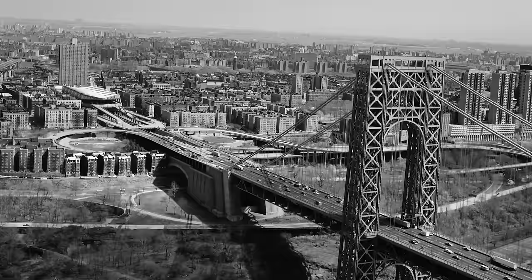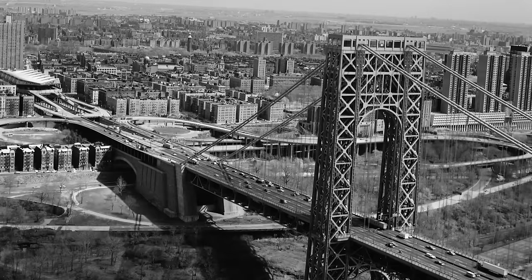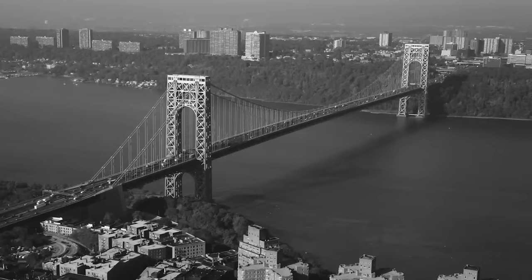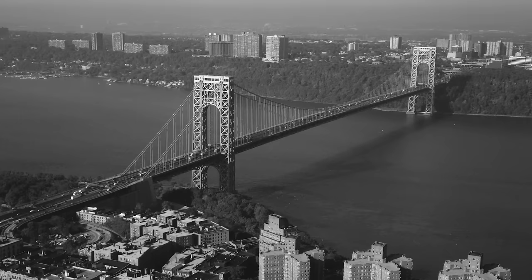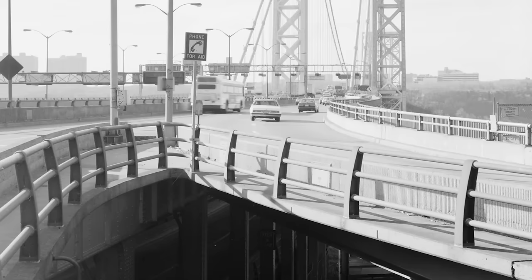A few years after the bridge opened, new protective housings were built on the towers for the cable saddles to give the structure greater stability. Once built, the bridge significantly impacted the surrounding area, facilitating increased economic activity by optimizing transport between the two states. Better access meant businesses could now expand their markets and reach new customers more efficiently, leading to the growth of commerce and industry on both sides of the Hudson.